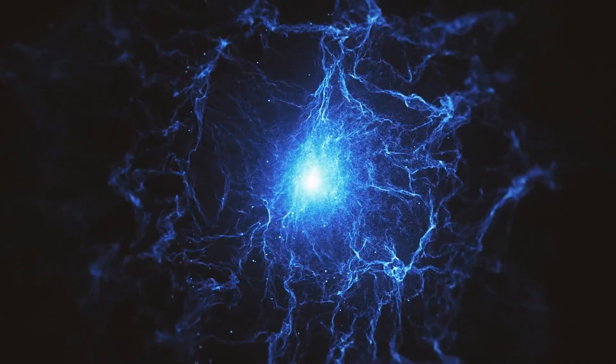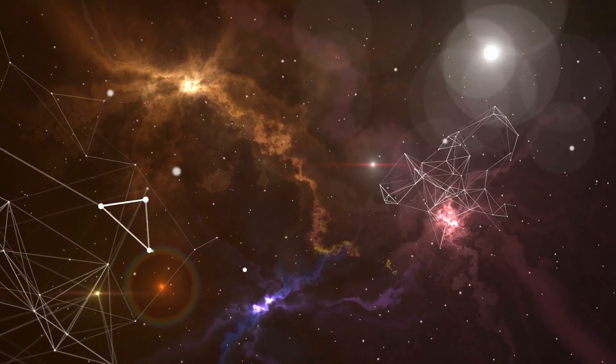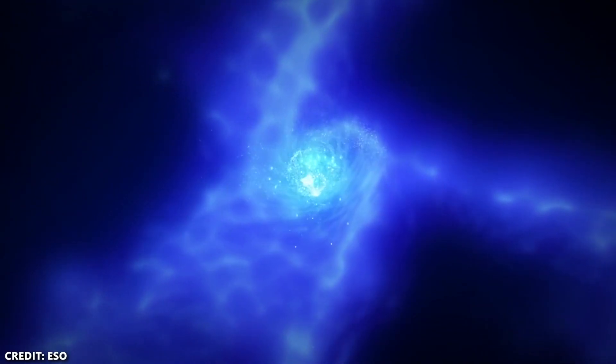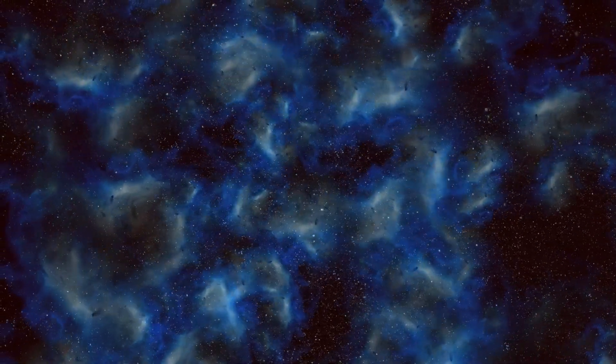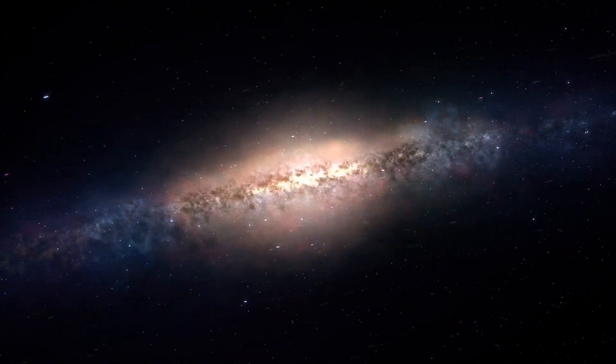Beyond its colossal size and high resolution, FLAMINGO distinguishes itself from earlier simulations by considering more than just gravity. Unlike previous simulations that focus solely on modeling dark matter, FLAMINGO takes into account and tracks ordinary matter as well. Even though normal baryonic matter constitutes only one-fifth of the universe's total mass, it can significantly influence how cosmic matter is distributed at smaller distances. For example, galactic winds generated by supermassive black holes and supernova explosions might impede the growth of galaxies.